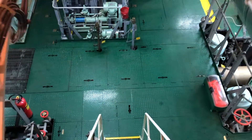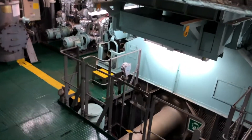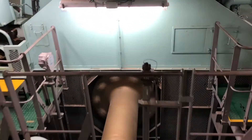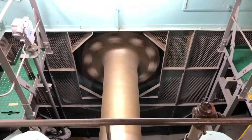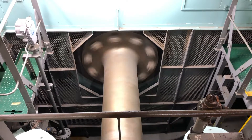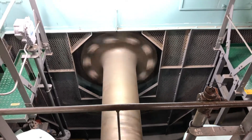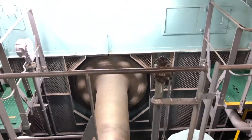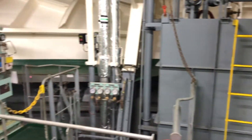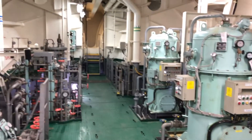We're heading down to the lower level now. On the right side of the screen we can see the propeller shaft, which is connected directly to the flywheel. This is a direct drive engine, so at full speed 100 RPM the propeller shaft is also turning at 100 RPM. Neutral would be 0 RPM, and this engine actually starts in reverse rotation to give us reverse.